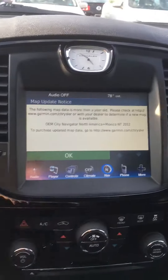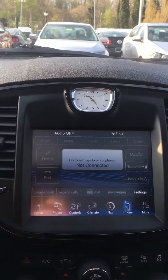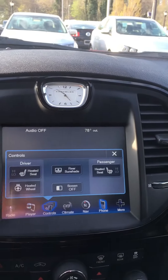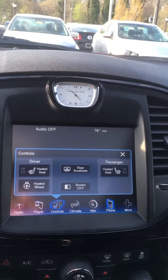You have navigation, Bluetooth connectivity, heated front seats, as well as a heated steering wheel.